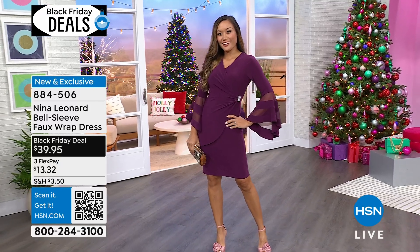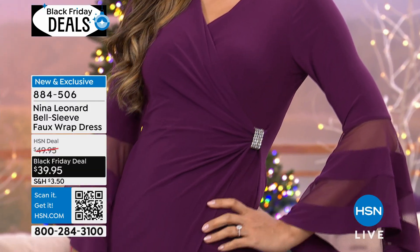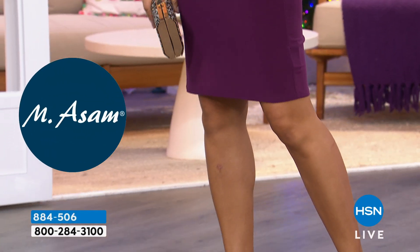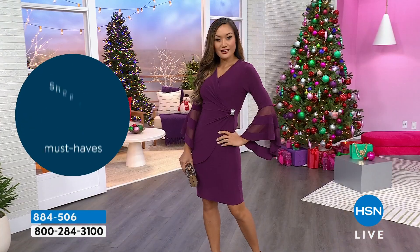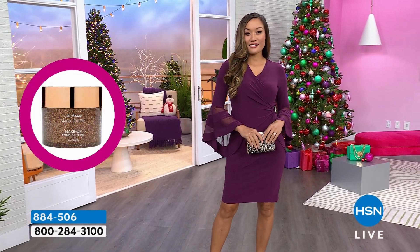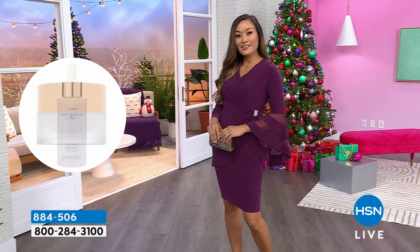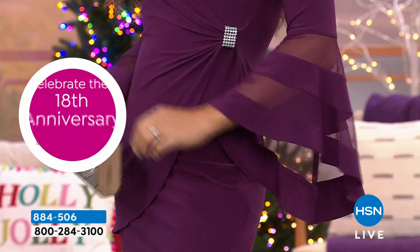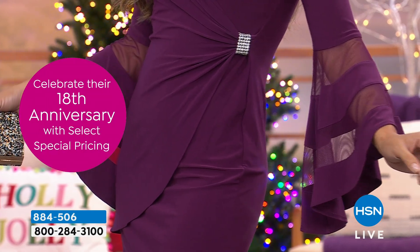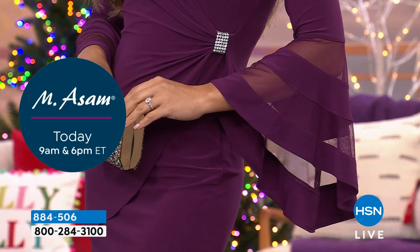This dress on the hanger I could tell was exquisitely crafted and created, but on the body it literally takes on a life of its own — from the length, which is perfect, from the fabrication, which is soft and silky and stretchy. There are no zippers, no buttons. That sweep across the bust line gives you a cinch on the left waist area with what looks like faux diamonds, just encrusted. The sleeves, the sleeves, the sleeves.